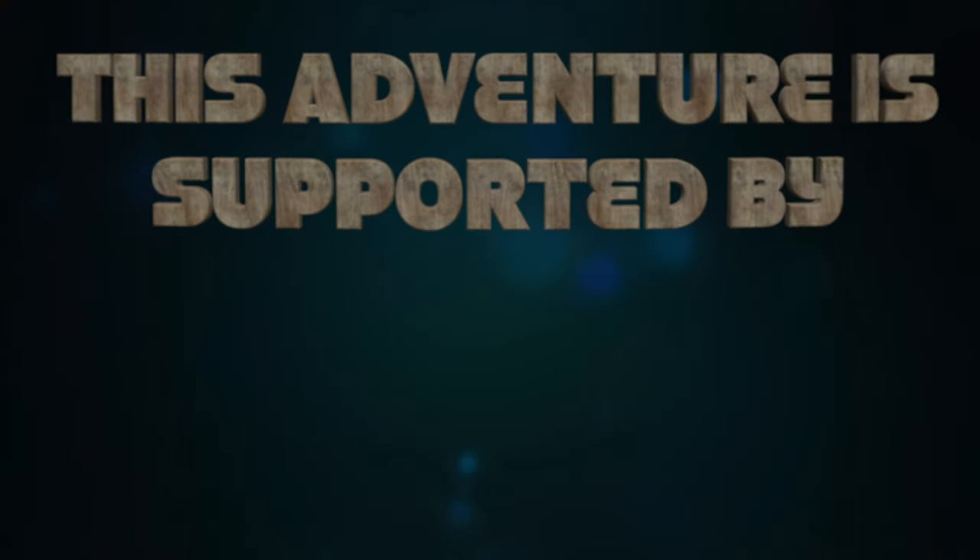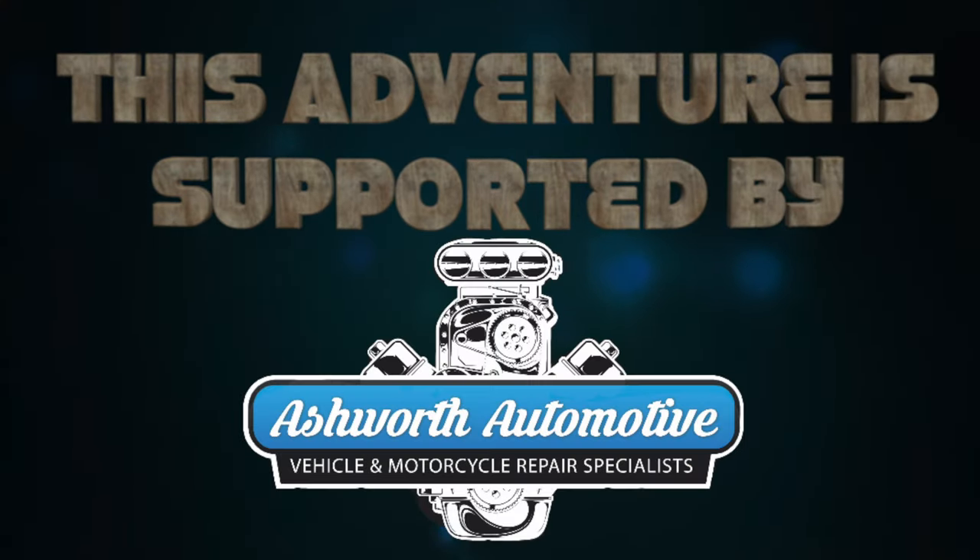This adventure is supported by Ashworth Automotive in Weston-super-Mare, the number one garage keeping you and Helmet Head on the road. Hello and welcome back to the channel - you join me on episode one of Leg 3: riding the Wales by motorcycle.